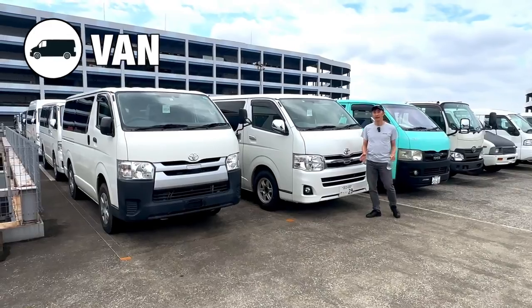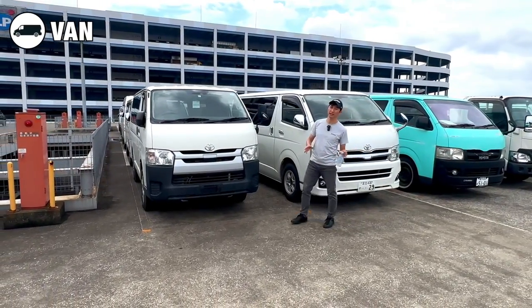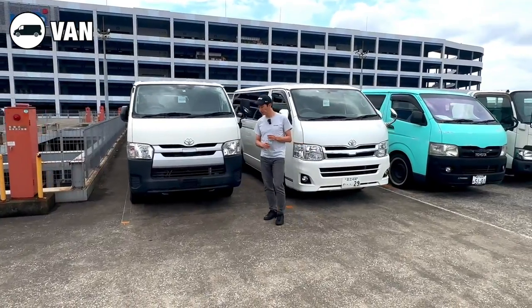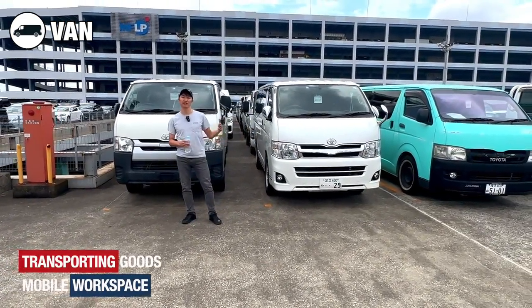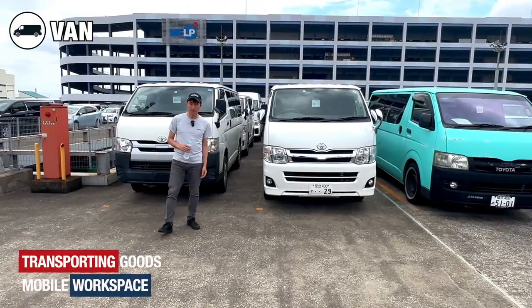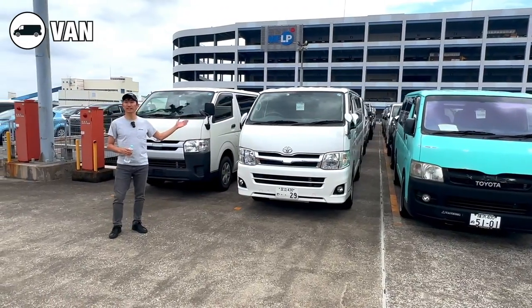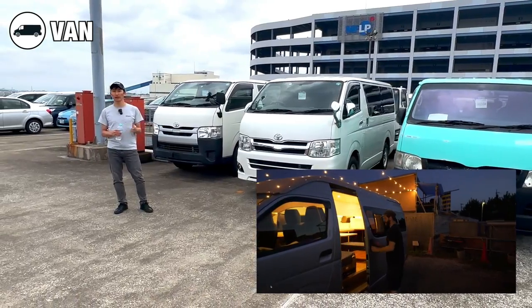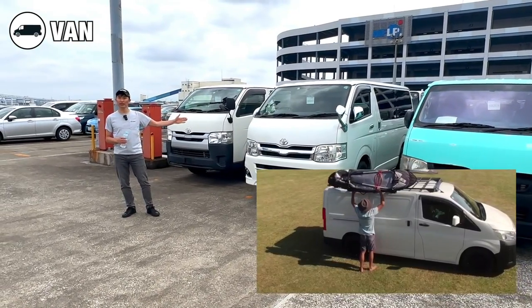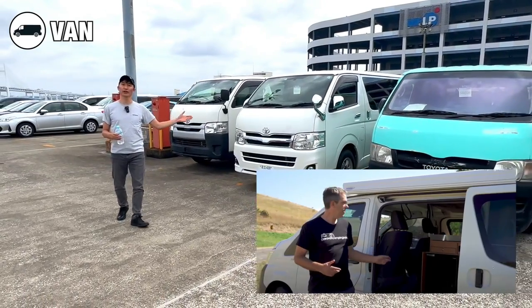Let's talk about vans. Vans are functional vehicles with ample cargo space and flexible seating arrangements. These cars are mainly used for business purposes such as transporting goods or serving as mobile workspaces. They come in different sizes and configurations, and it's becoming a trend worldwide for people to configure their vans and use them as outdoor living and working vehicles.